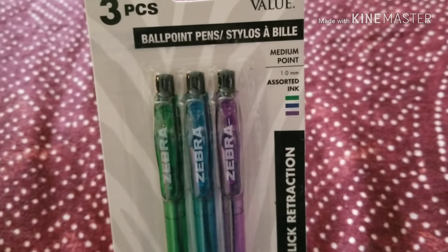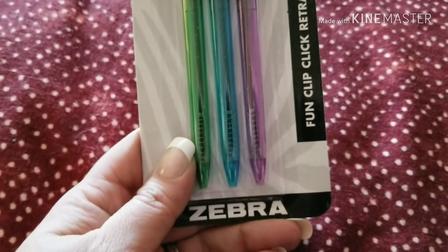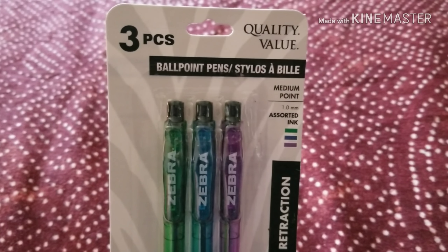These are assorted ink too. Green and purple are my favorite colors. The blue — eh. But I'm excited to try these because they're name brand. And these are medium point also, but these are thicker. I like these ones.